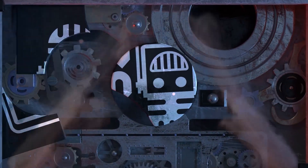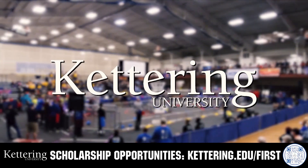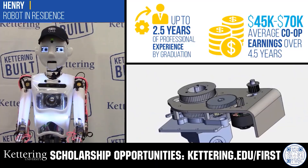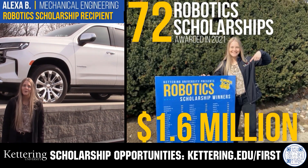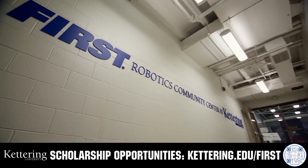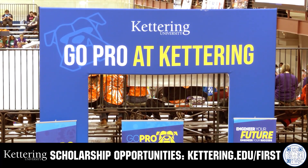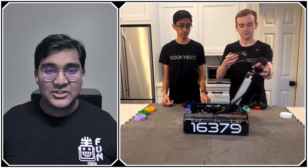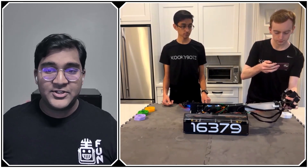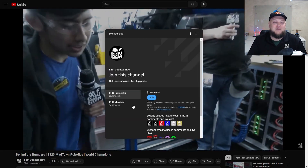This video on FUN is brought to you by viewers like you and in partnership with the following. Discover how Kettering University students engineered their success with Kettering's amazing co-op employment programs where students earn great pay and gain valuable experience. Those accepted into Kettering University can apply for a robotics scholarship providing up to an additional $5,000 a year in tuition assistance. Head to Kettering.edu/first to learn more. Support FUN content creators by signing up for a YouTube membership — you'll get emotes, loyalty badges, and early access to scheduled videos. 100% of revenue goes back to correspondents.